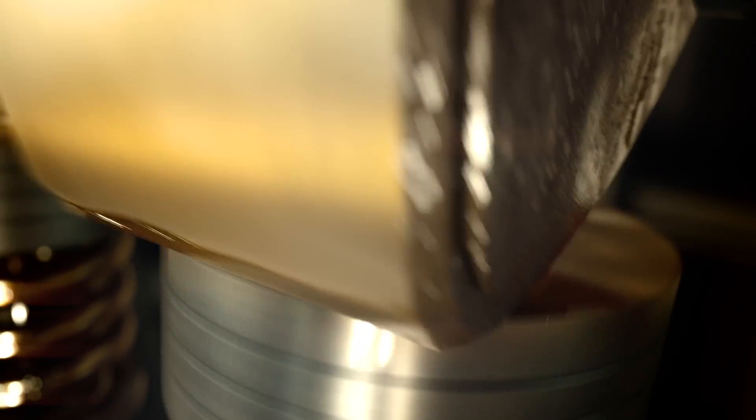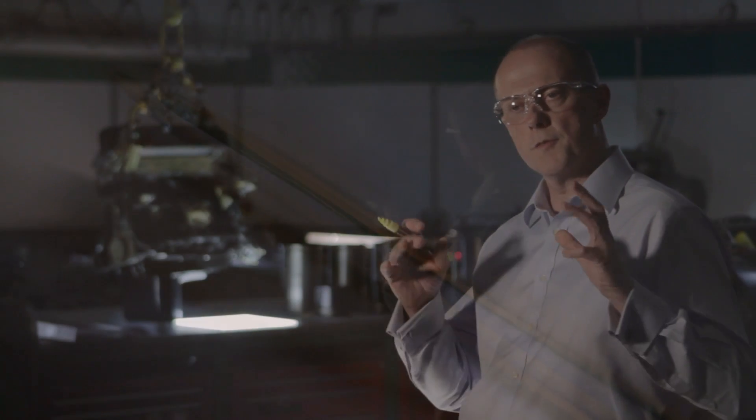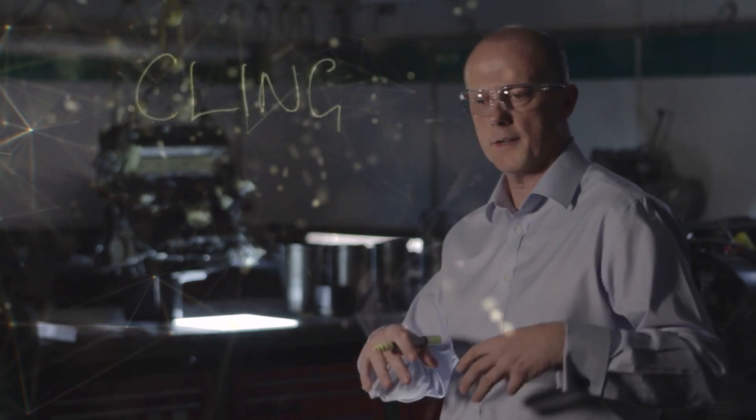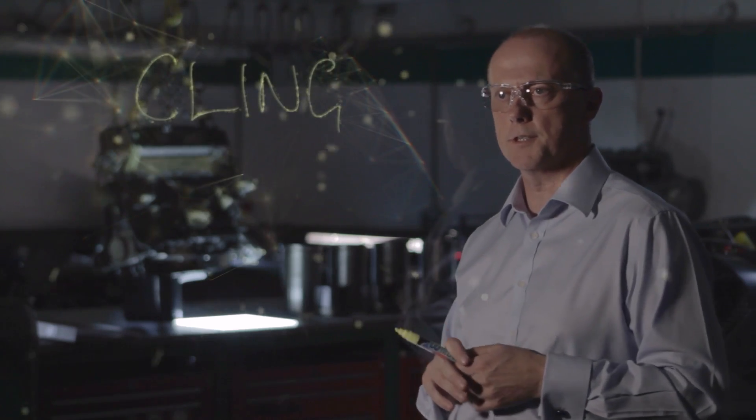What you would find with Castrol Magnatec's intelligent molecules is that even though oil is forced to drain down into the sump by the force of gravity, the Magnatec intelligent molecules cling so tenaciously to the engine surfaces that if you left them there a hundred years, the molecules would still be there, ready to protect.